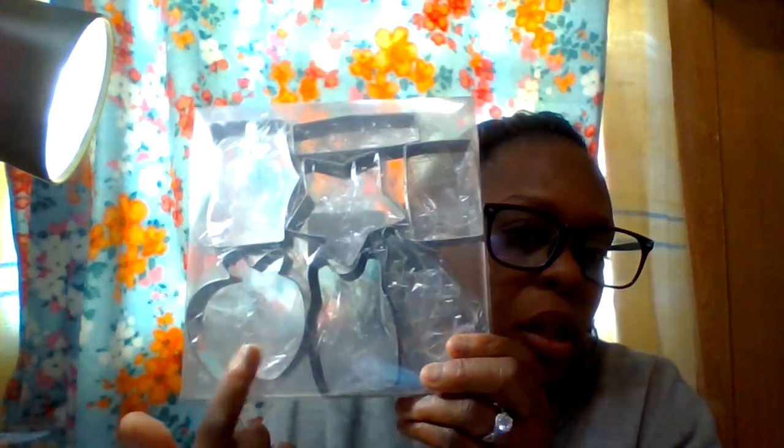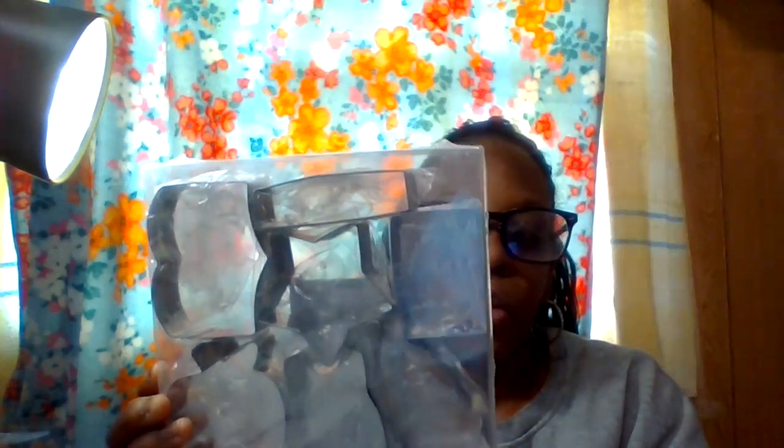The next items are some cookie cutters. I believe some of them are Christmas-themed and some are like fruit shapes. There's an apple, a t-shirt, a star, and maybe a bell, and then some square cookie cutters. You get seven pieces for under a few dollars. I'll leave that in the description box below.